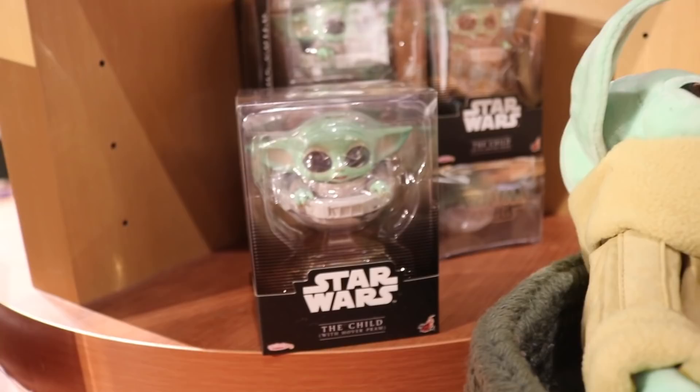It is a Hot Toys Cosbaby, and I've been wanting to get one of these for a little while now. I've seen them online but never in person. And it's only $24, so I think we're going to pick one up today. They also have the Mandalorian and IG-11, which I'm not going to get today, but it looks pretty sick. All right guys, we secured the Child — let's go on to the next store.